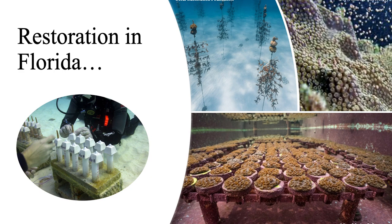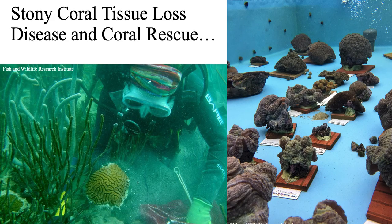Science and techniques are advancing really rapidly. At the same time, we had stony coral tissue loss disease and the state and federal agencies put together a widespread coral rescue effort in which corals were taken from the reef tract and brought into zoos and aquariums to serve as brood stock. All of this means we're poised to be doing really large-scale restoration in Florida, and it felt like the time we needed to have a plan for that.